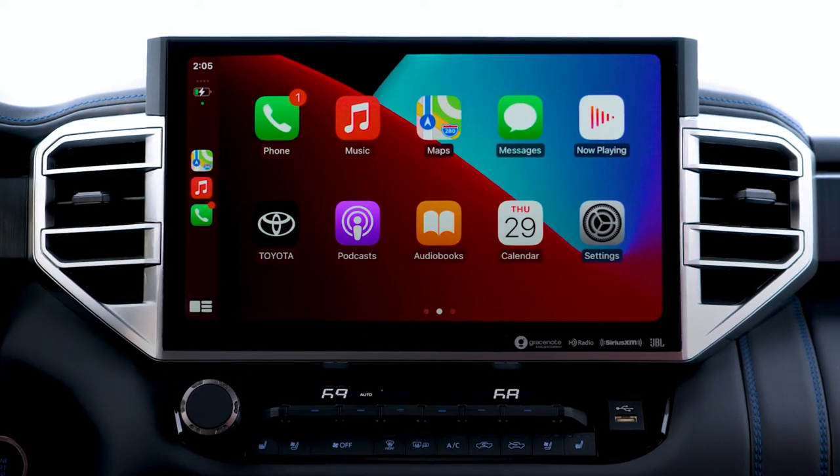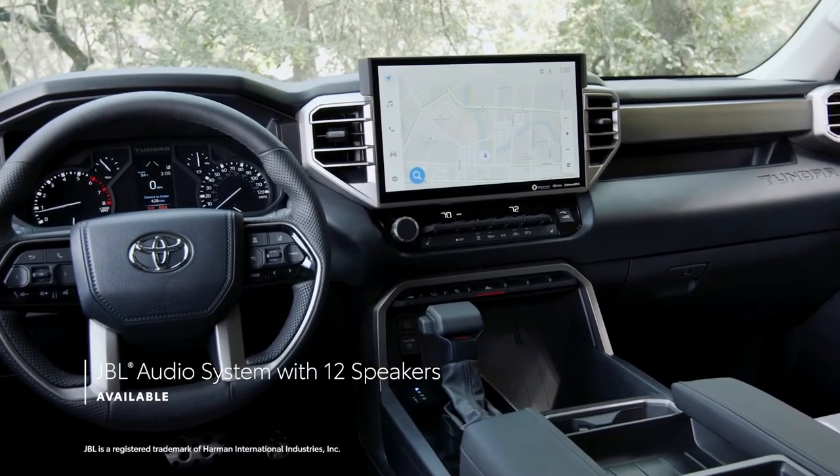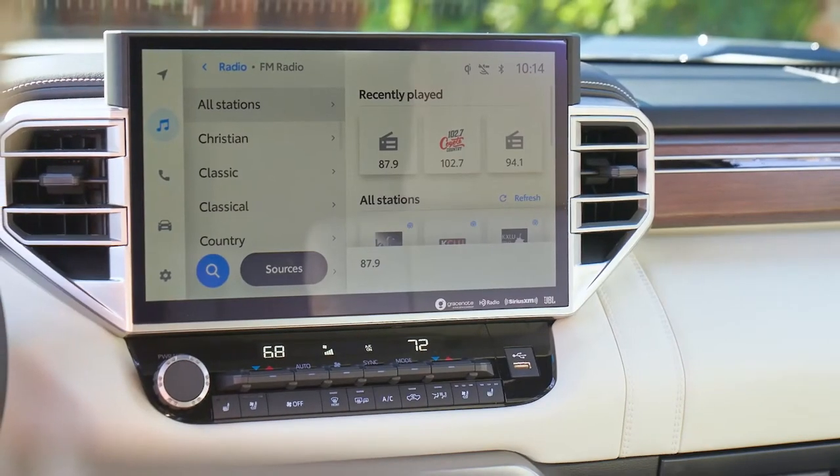Other tech features include a 10-inch color head-up display, a digital rearview mirror, a 12-speaker JBL premium audio system, and a panoramic view monitor that displays an assortment of views of the truck and its surroundings.